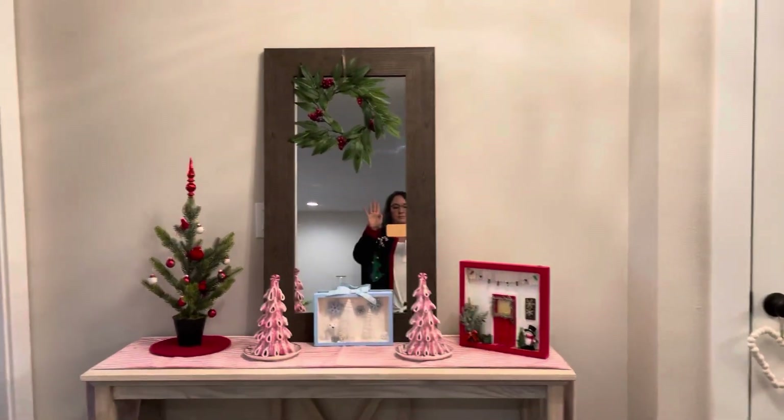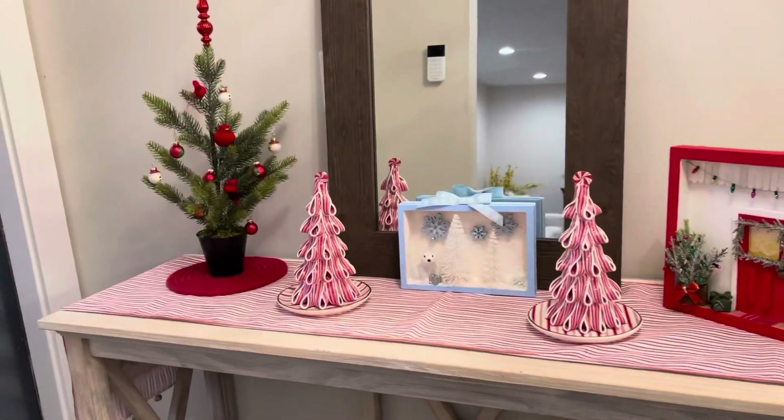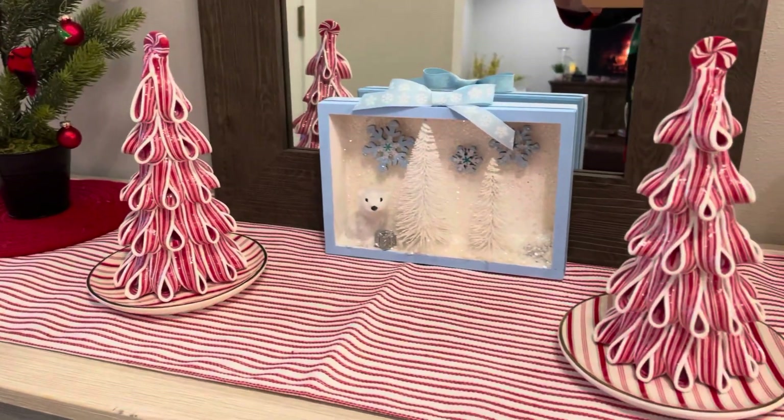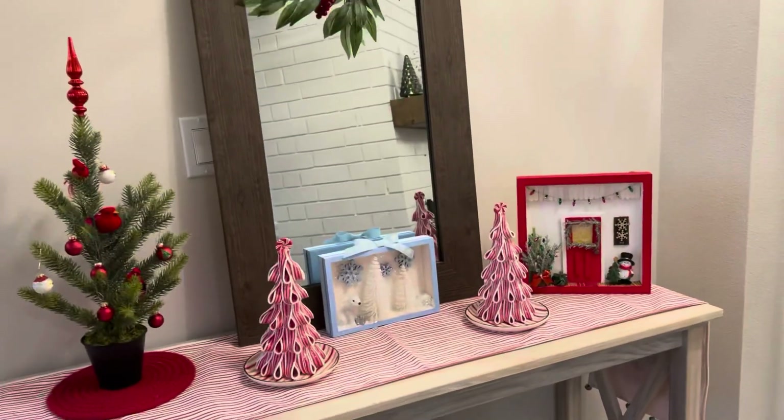And here in my entry I have some of the fun little crafts that I made — the little shadow box diorama with the polar bear and white trees, and then the little Christmas front porch scene. Those were fun to make.